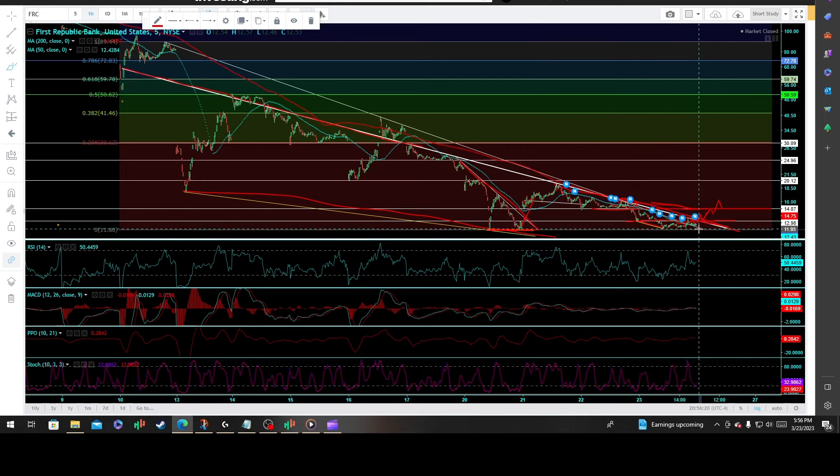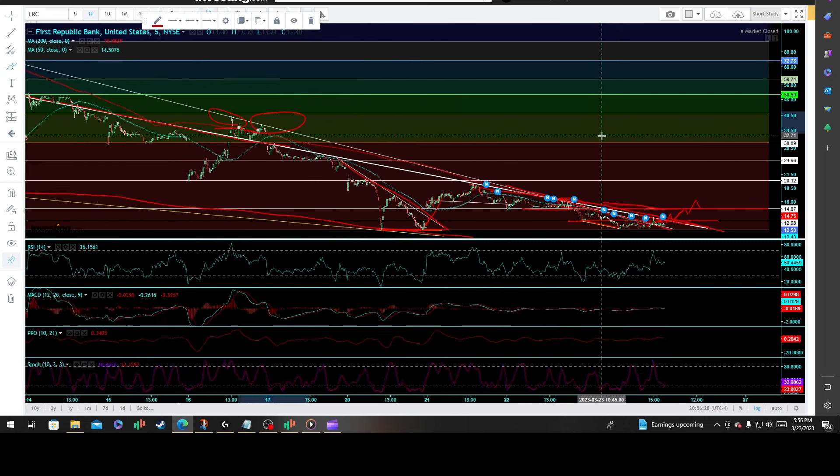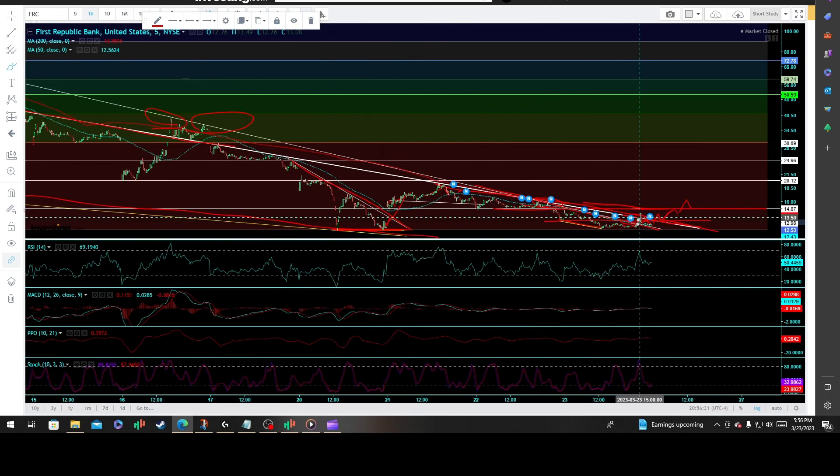That key primary downtrend line — we are slightly breaking and breaking out above it. It had a lot of reactionary highs amongst it; really liked it as well. And as you can tell, we actually broke out of it, backtested amongst that 1298 price resistance, and have only consolidated briefly here.